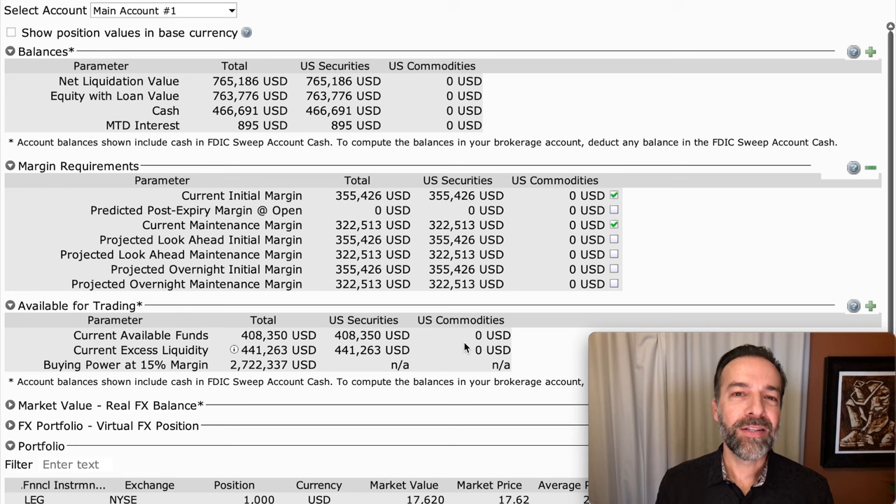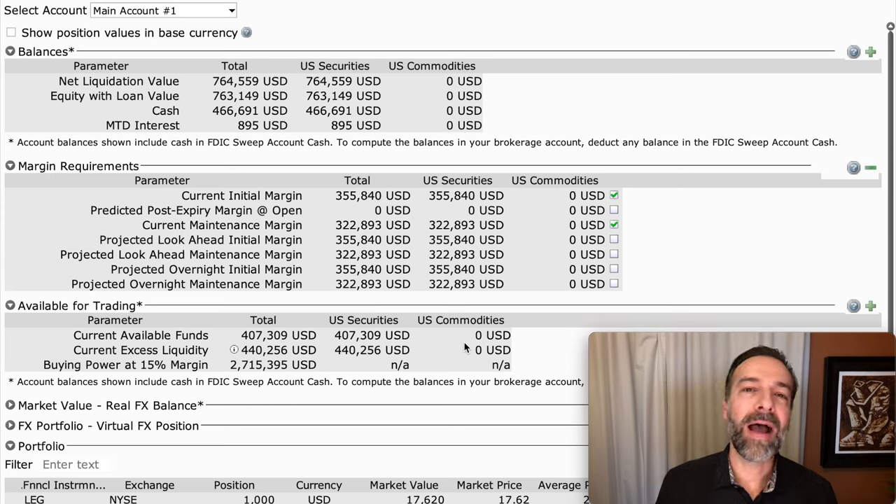The thing about trading on margin is that you can never just place a trade and forget about it. It's not like buying a stock and saying I'm going to own it for a year and forget about it. With selling options on margin, you have to keep an eye on it. You don't need to be glued to your screen every second, but check it at least once or twice a week. If everything's going well, you're good for the next week. You simply can't just sell or buy an option and forget about it.